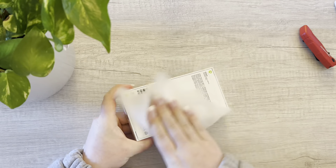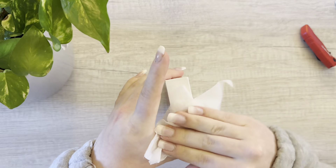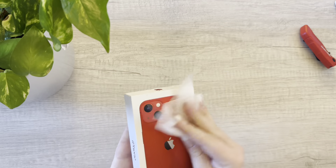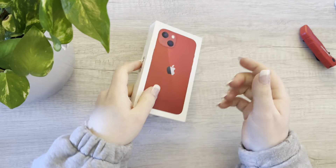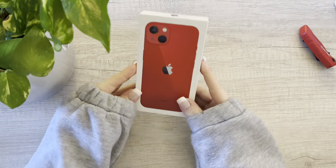Okay, let me clean up this box because I hate dirty stuff. Let me dry off the top of this box here. But yeah, this is the iPhone 13 in Product Red.